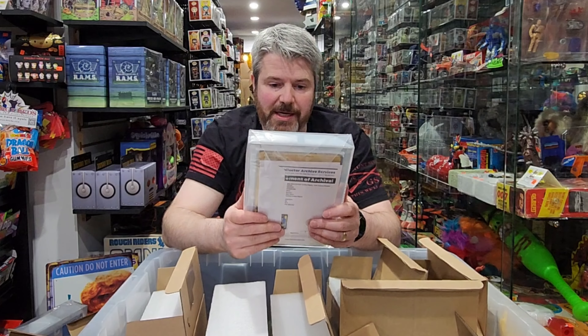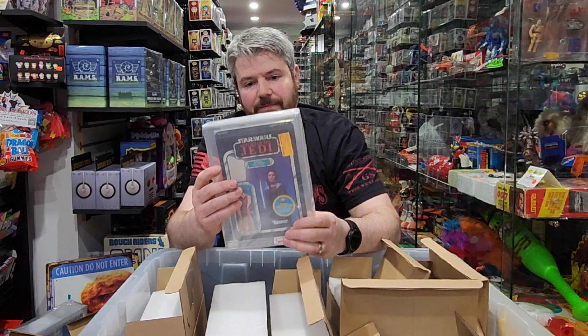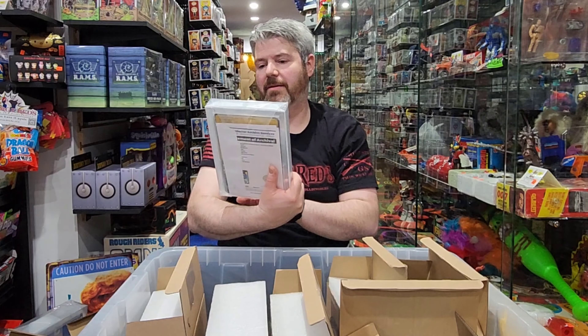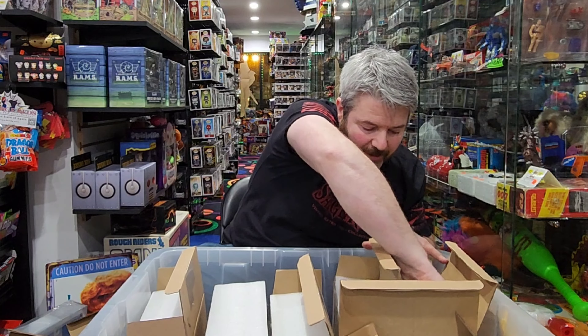This one's nice — this is Return of the Jedi, Bespin Leia, and she's graded at 85. So Bespin Leia, 85. Nice figure. $2.68. I think the retro collection ones now cost like 18 bucks — little carded figures like that.